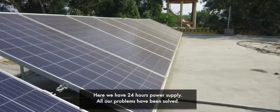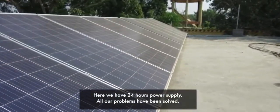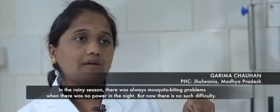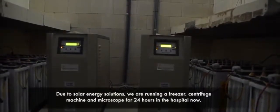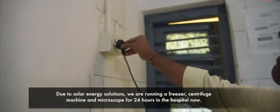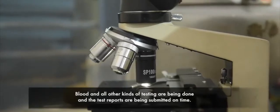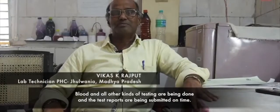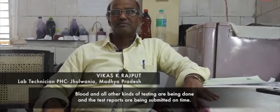There is no problem — it's available over 24 hours. There is a centrifuge machine and a microscope. The investigations of our lab, including blood tests, are reported in real time.